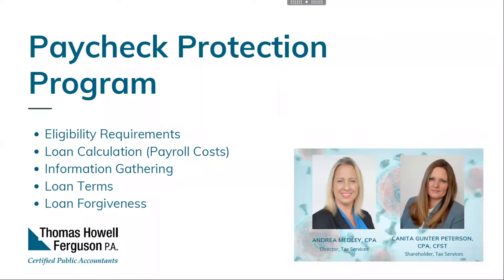What does the PPP loan look like? The terms are the same regardless of which lender you use. The maximum amount is $10 million, with a fixed interest rate of 1%. Any unforgiven portion has a term of two years. You can defer payment for six months from the date of disbursement. There are no origination fees, no prepayment penalties, and no collateral or guarantees are required. You can only apply for one PPP loan.